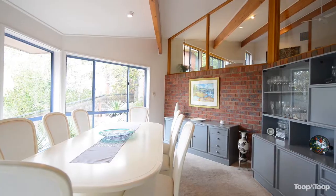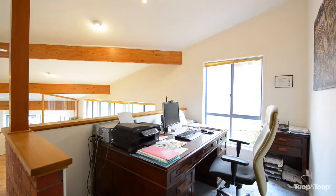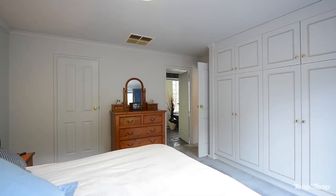This property is perfect for families seeking individual areas to work, rest and play. You are immediately welcomed into the home from the paved driveway to the large timber front door, which sets the very high standard of quality, smart thinking and clever design throughout.